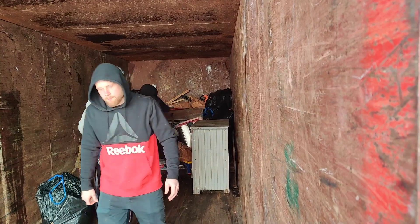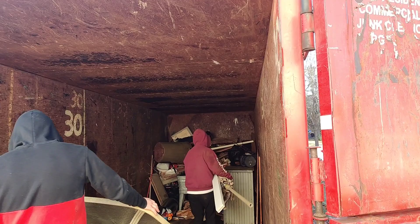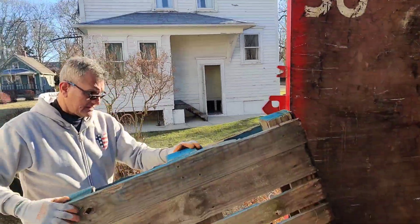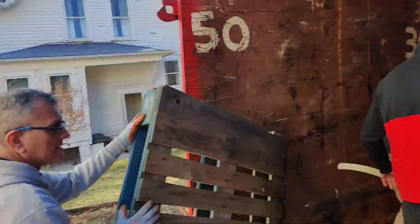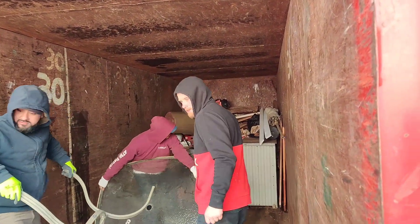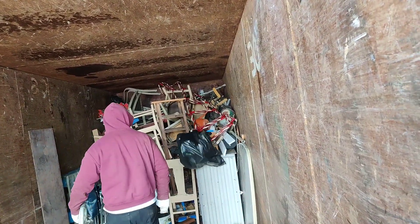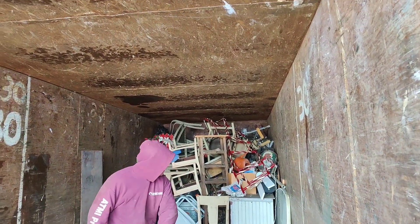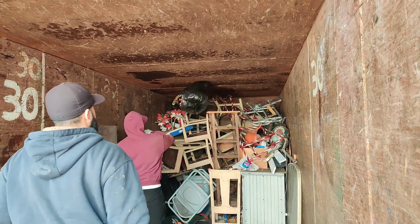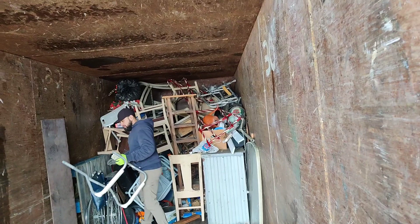This is our final load here. We're in West Dundee, Illinois for our final load. The house is sold — everything goes. We're documenting West Dundee, Illinois today. The house is sold and it's a final call clean-out.